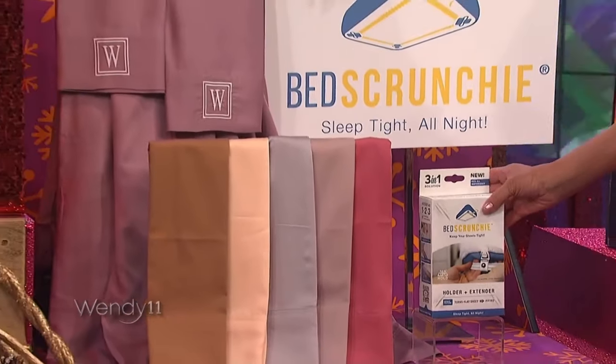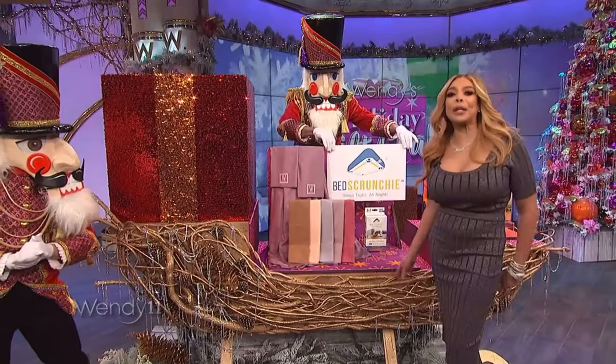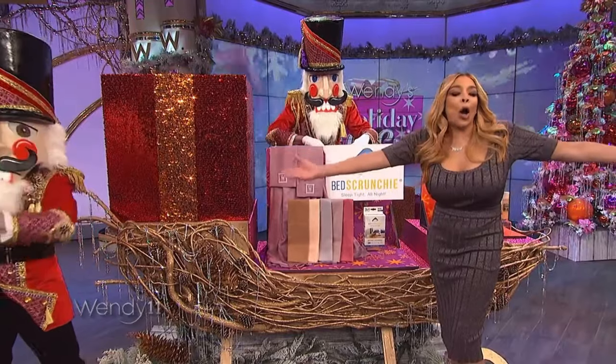This is me, right here. I love it all, but this right here — sheets don't ride up anymore. Thank you so much, Bed Scrunchie. You guys are getting all of this.